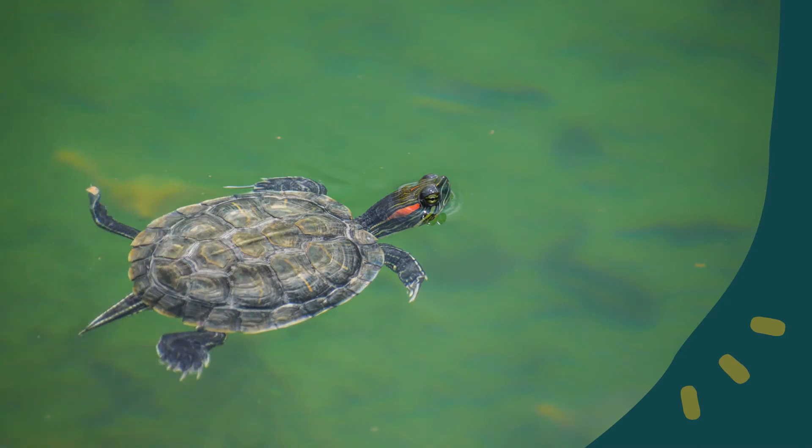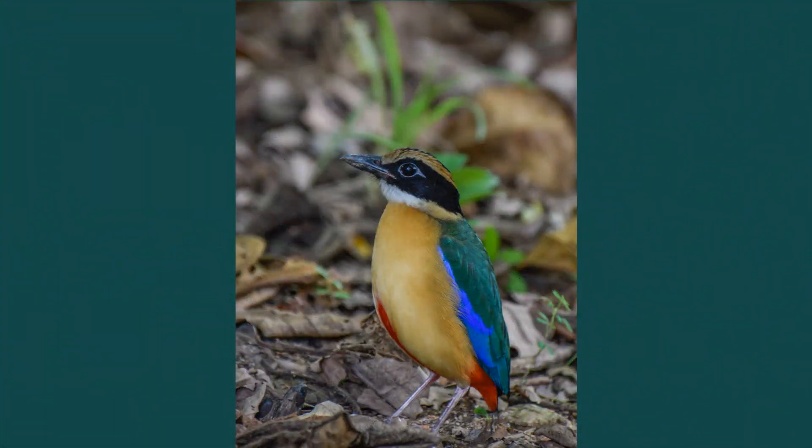A red-eared slider swims in a pond at Lakeside Garden. Red-eared sliders are turtles native to North America. They are commonly sighted in ponds in the gardens by the lake. A blue-winged pitta forages on dead leaves in Lakeside Garden. Blue-winged pittas feed mainly on insects and worms.